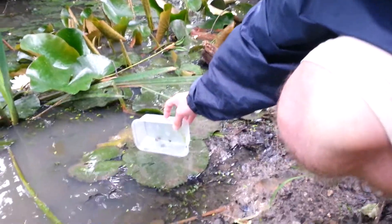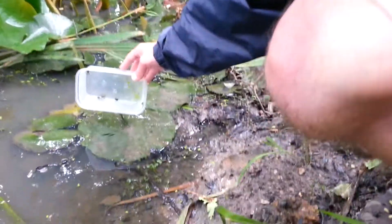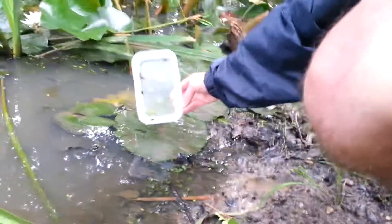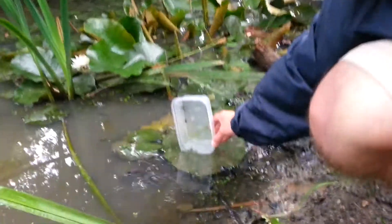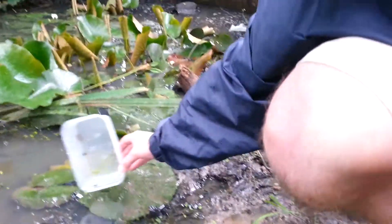Do you think we're going to have to shake them out a bit? Yeah. They don't want to go. Did one get out? No. One, two, three, four, five. They just don't want to leave. Keep the camera on the frogs in case they hop. Well, they're not going anywhere.